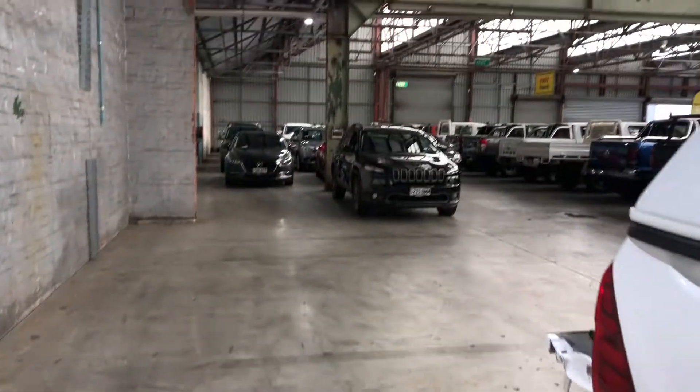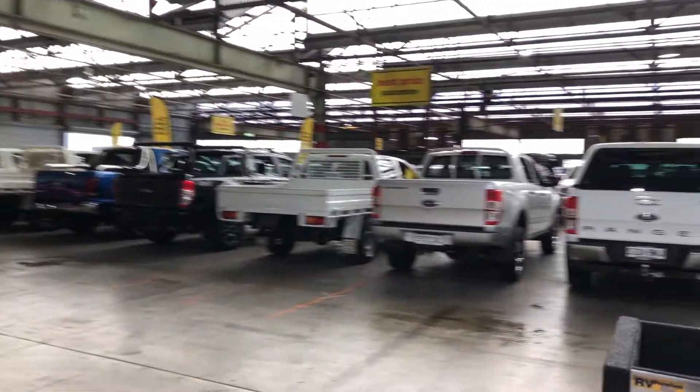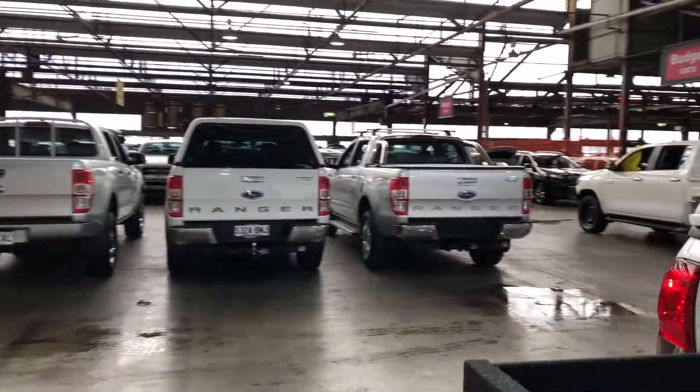If this Hilux isn't for you, we do have over 300 vehicles on the lot with access to over 2,000 vehicles Australia-wide. I'll see you soon. Thanks.